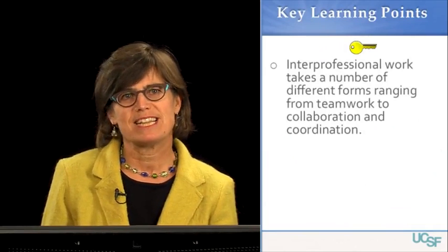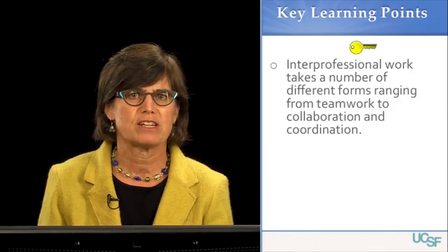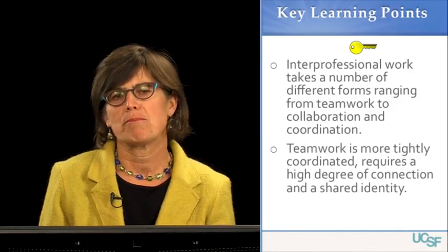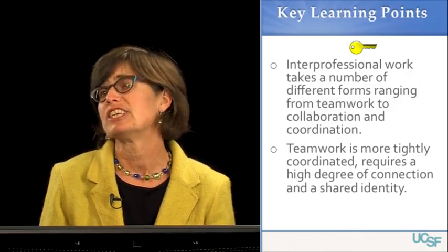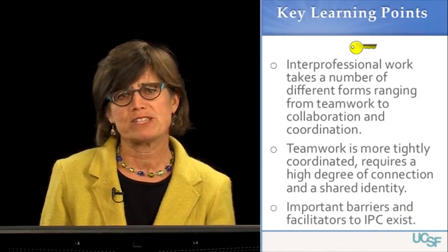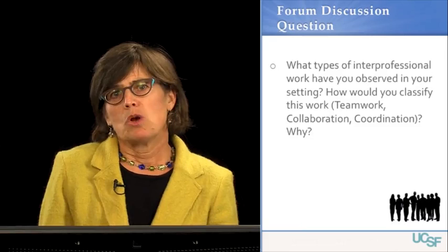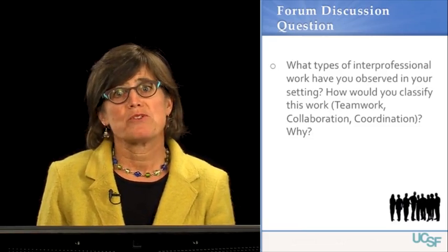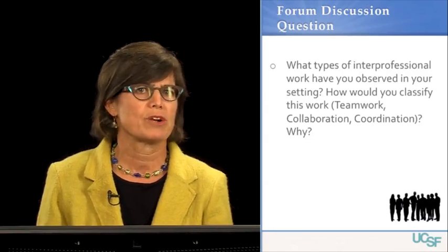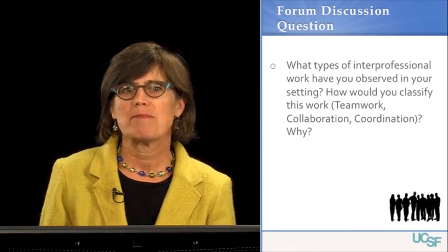Some of the key learning points in this segment: interprofessional work takes a number of different forms, ranging from teamwork to collaboration and coordination. Teamwork is a more tightly coordinated process requiring a high degree of connection and shared identity amongst team members. We also touched on important barriers and facilitators to interprofessional collaboration. What types of interprofessional work have you observed in your own setting — is it teamwork, collaboration, or coordination, and why would you characterize it as such? I look forward to hearing from you in the discussion forum.